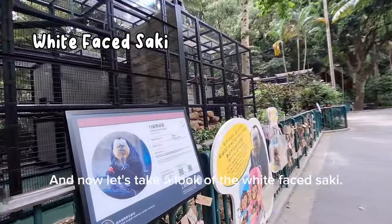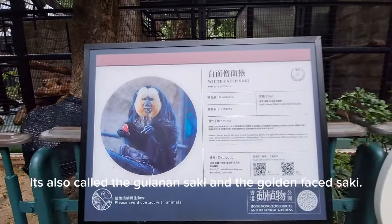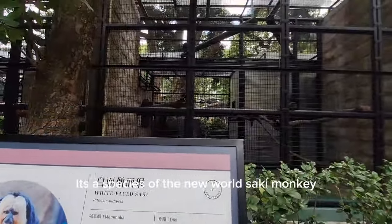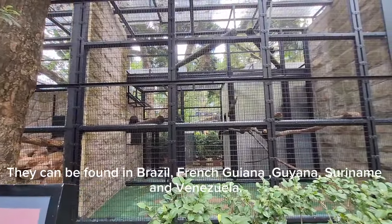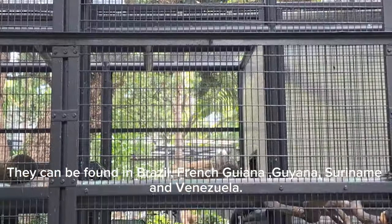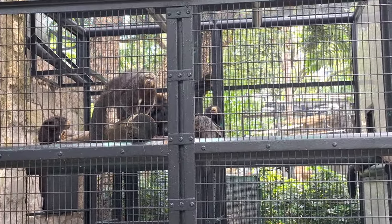And now let's take a look at the white-faced saki, also called the Guyanan saki. The golden-faced saki is a species of the new world saki monkey. They can be found in Brazil, French Guiana, Guyana, Suriname, and Venezuela.